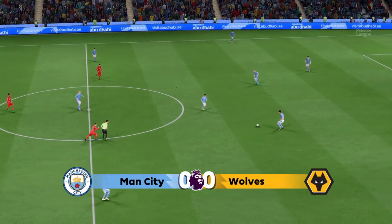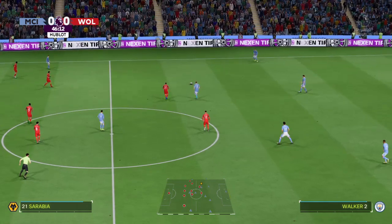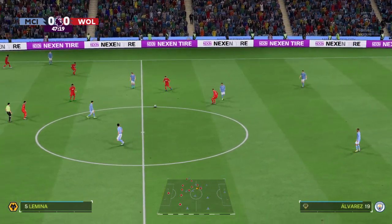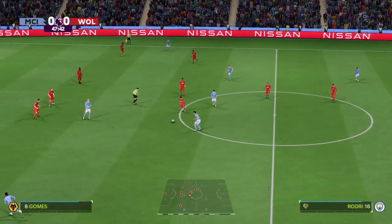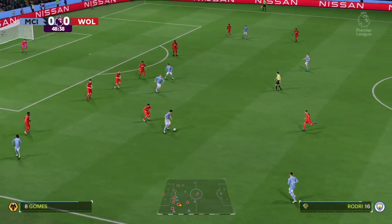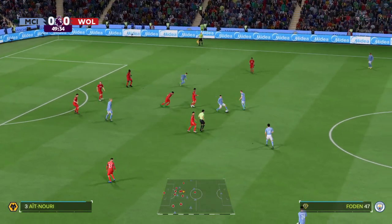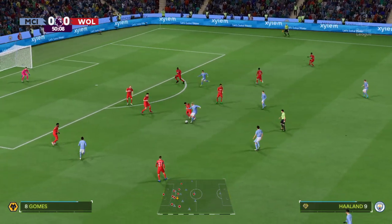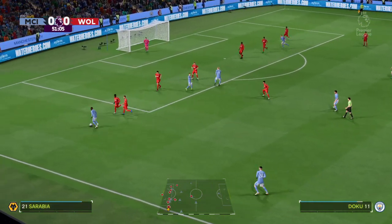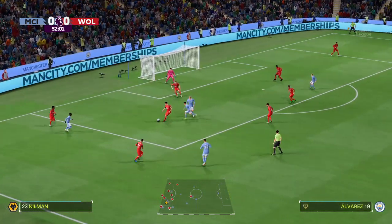Well, underway once more and it's going to be fascinating to see what developments occur in the second half. Looking for the goal that would put them ahead, but not forcing it — just the challenge that was required.